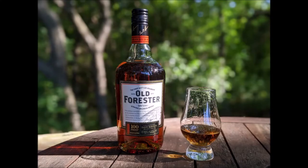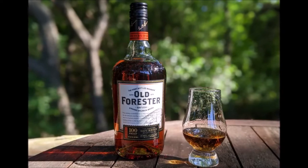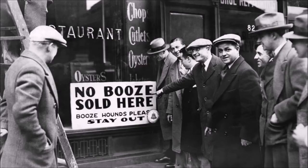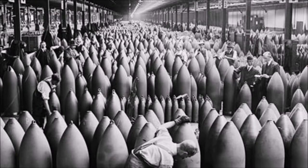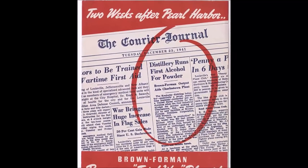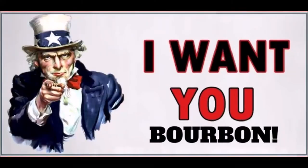I'm Josh, and today I'm reviewing Old Forrester, a bottled-in-bond whiskey that has the distinction of being the first bottled bourbon, and eventually the first double-barreled bourbon. It's also the only bourbon continually sold before, during, and after Prohibition. During World War II, they even converted their entire production over to industrial-grade alcohol for the war effort. Now that's some high-test bourbon!